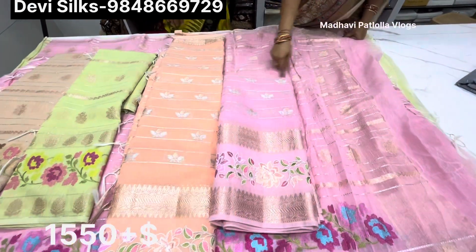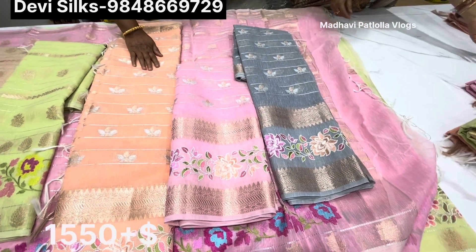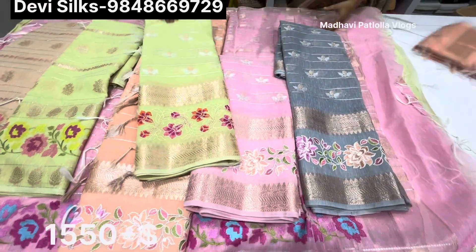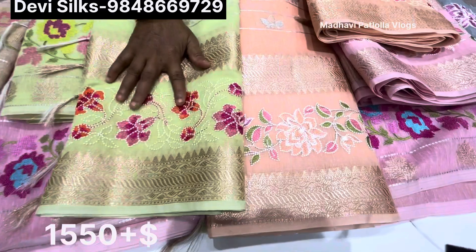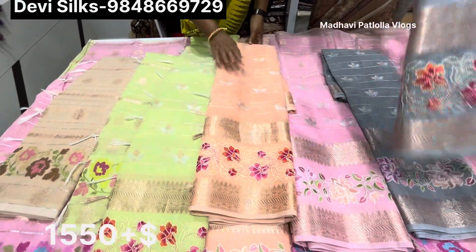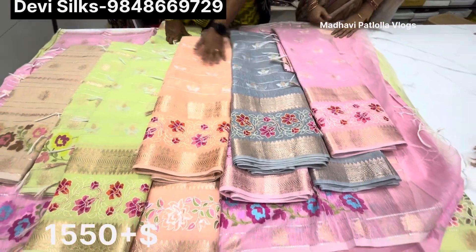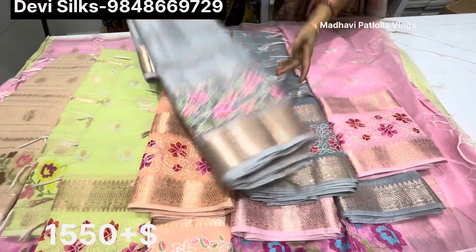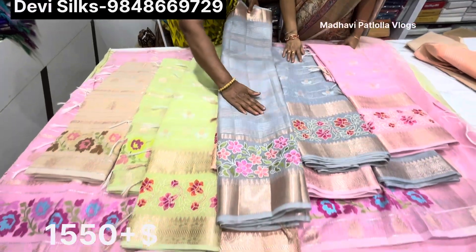We have colors including pink color and ash color with design changes. Now here we have a famous color, and here we have seven colors. This color has yellow color, white gray color, and red color. Here we have four colors and the price is $1,550. Next we have a lines design.